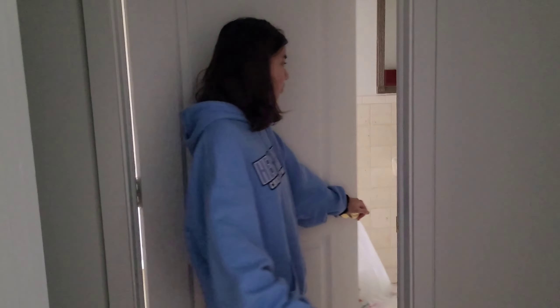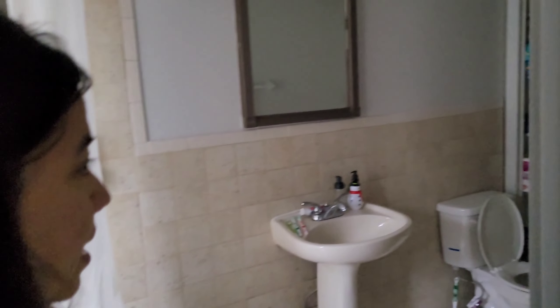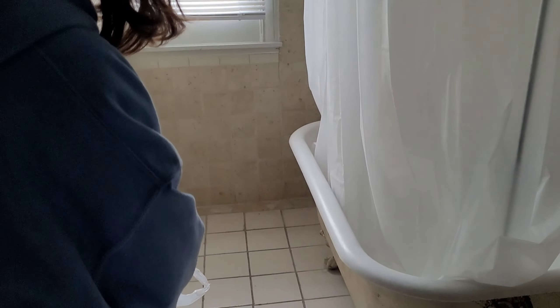Yung bathroom. Hindi pa ayos. Hindi pa nabili lahat ng gamit. May hindi pa nadating. So yun yung current situation ng bathroom. Ayun pala yung gamit. Yeah, yun.